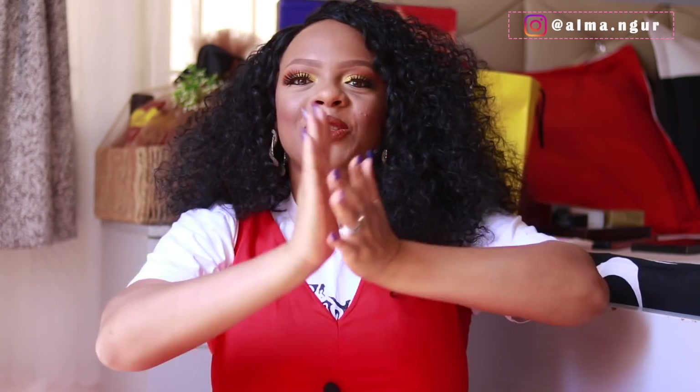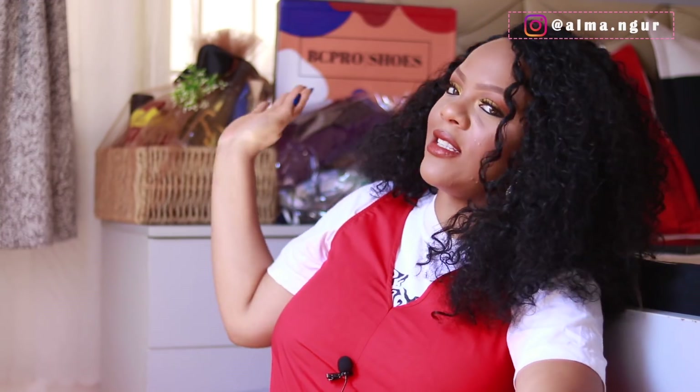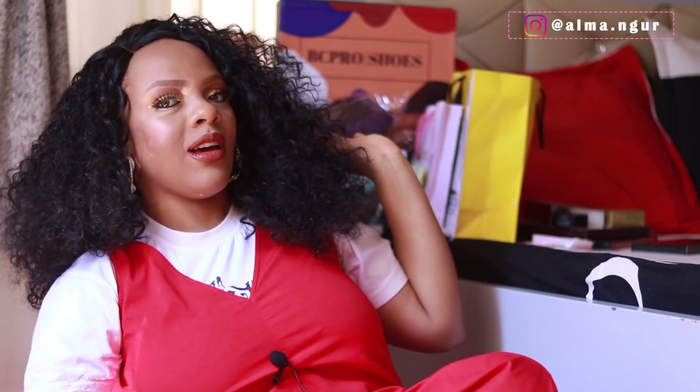Hi guys, welcome back to my channel! My setup is a bit different today because I'm literally sitting on the floor in my bedroom. I wanted this video to be very chill and relaxed — my usual filming setup felt a bit too serious for this. So today's video is going to be an unboxing of some packages I've received in the last week. Let's get opening and see what all of these things are!